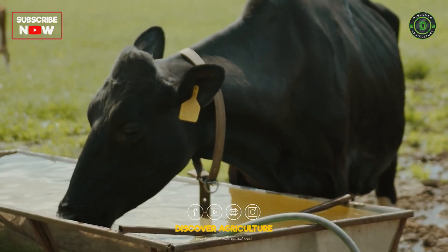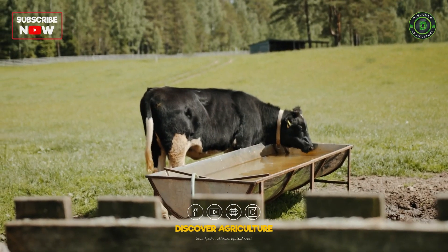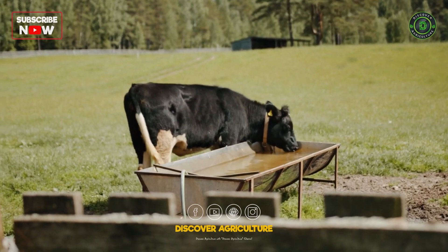Ensure cows have constant access to clean, fresh water. Water is crucial for milk production, and cows need about 3 to 4 liters of water for every liter of milk they produce.